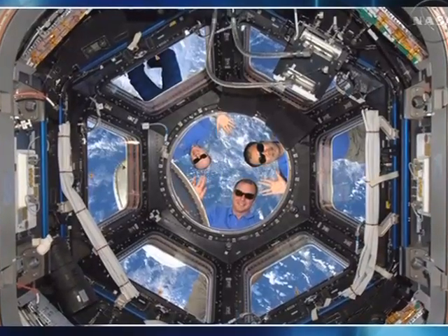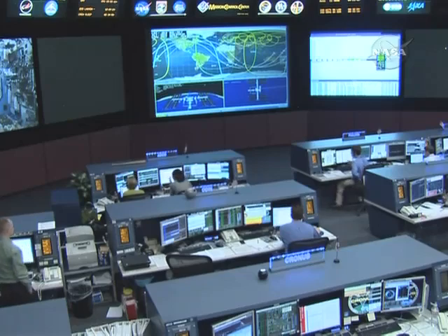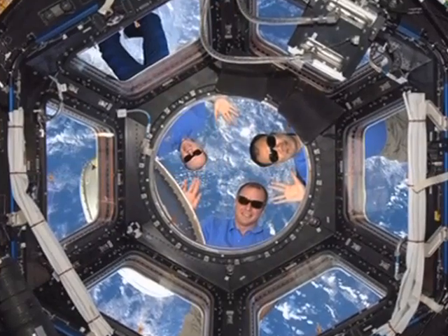What astronaut worth his salt wouldn't look to work in an April Fool's joke on orbit? Three merry pranksters led by troublemaker-in-chief TJ Creamer decided to see if they could get a smile out of Capcom Shannon Lucid. Check this out. How'd they do that? That's pretty cool. We have a lot of work to do, you know. Can I stay out longer? No — you've got to come in. Okay, back to work we go.